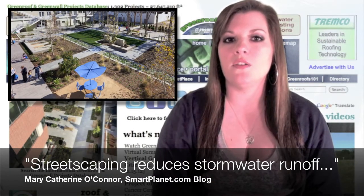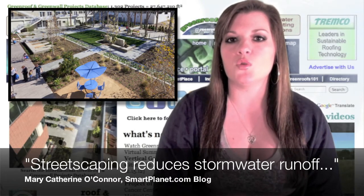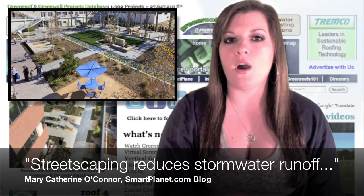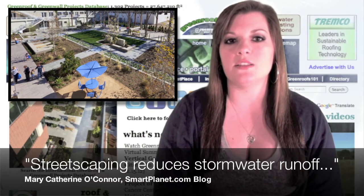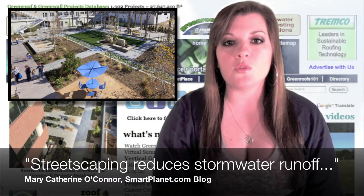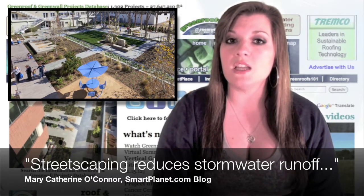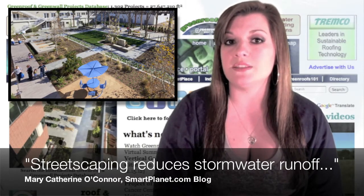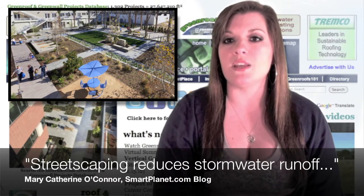Mary Catherine O'Connor of the SmartPlanet.com blog says streetscaping reduces stormwater runoff pollutants at a utility campus. California's Burbank Water and Power, an electric and water utility campus, has been making green upgrades to their facilities, including a new electric power plant in 2005, and more recently five different stormwater management systems designed to reduce stormwater runoff. These include planters with drought and storm-tolerant plants diverting stormwater, permeable concrete pavers, and biofilters on the redesigned roof.